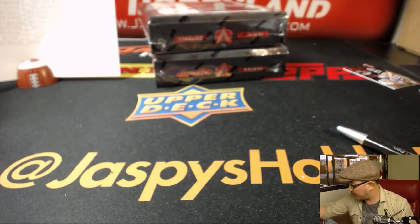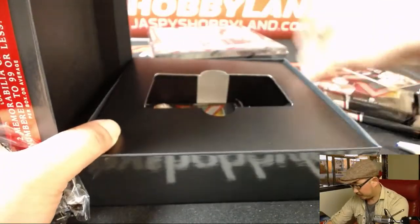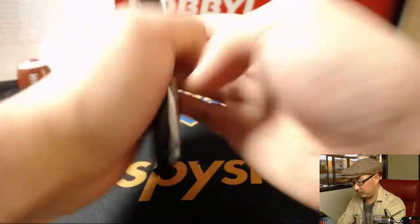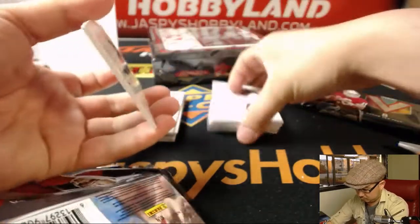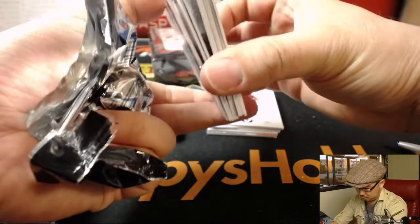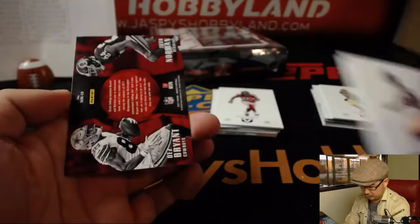Halfway through this four-box break. The next Vertex is in the store — the second inner case. If you want to do that, jazpiecehockey.com. Let's go.